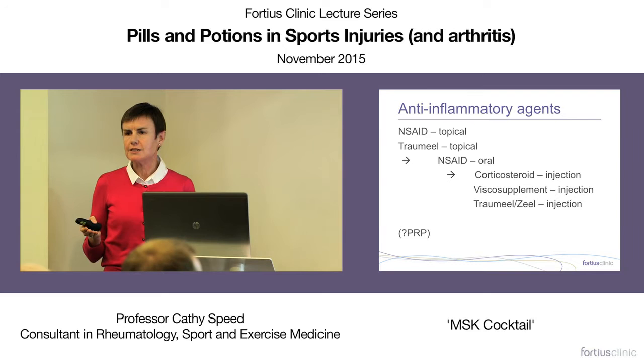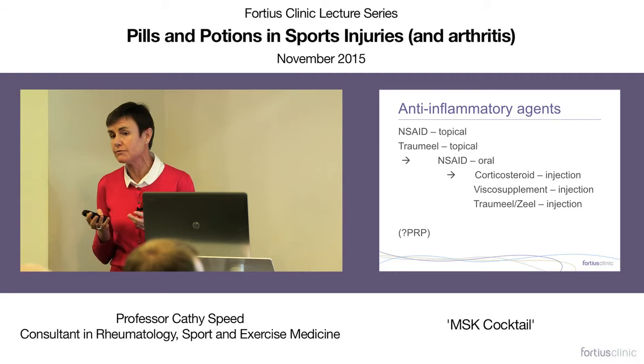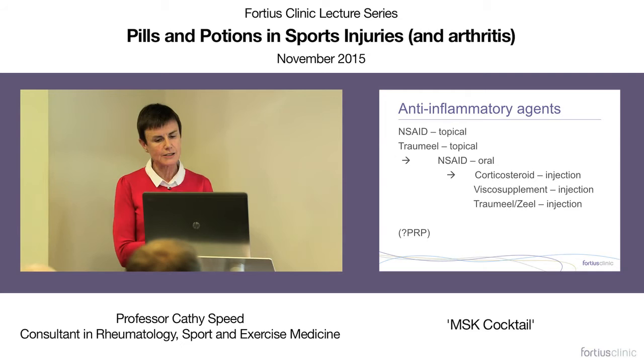The usual format is to start with topical agents; if they don't work, move to oral non-steroidal agents; if those don't work, move to injections. In terms of risk-benefit, that approach isn't necessarily the right way around, as you'll see — but from a practical accessibility standpoint, it's probably the easiest framework for our decision-making.